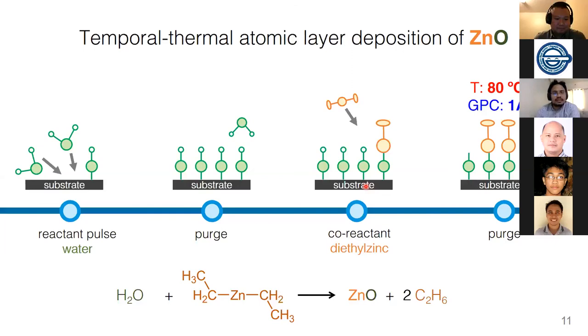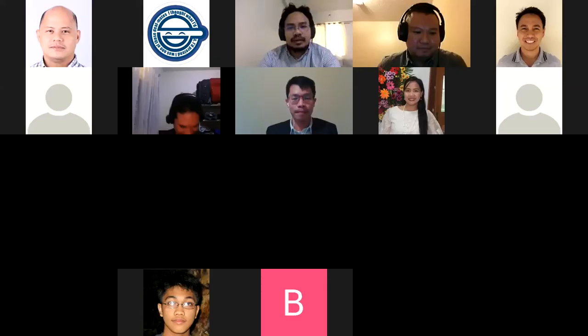Once again, thank you very much, Alex. That ends our session this morning.